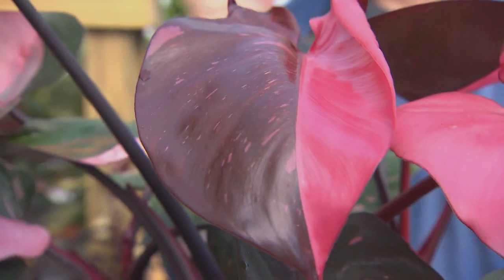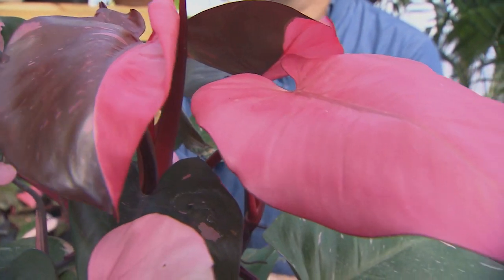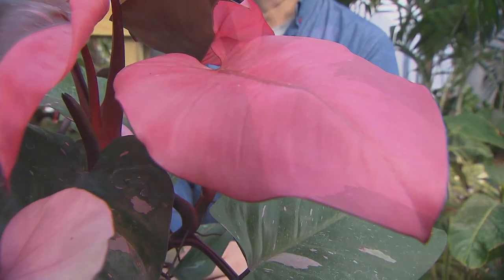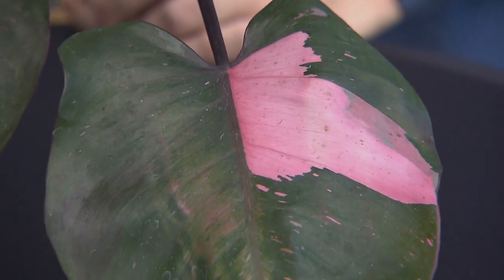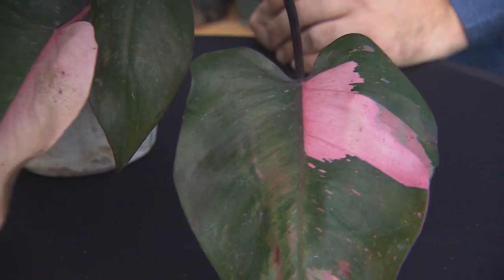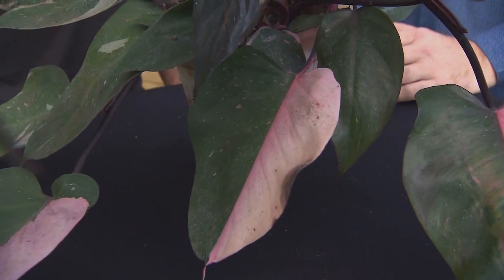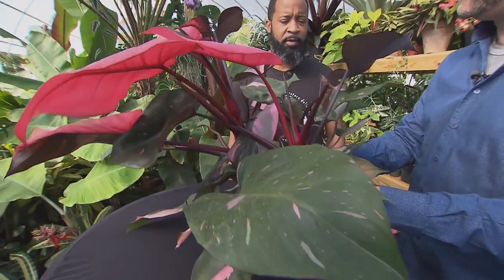They like bright light — allow them to dry in between waterings. Eventually they want something to climb up on, a moss pole or a wooden stake. But for quite a while, this is in a six inch pot and it's doing just fine as a little tabletop plant. Oh, most definitely. They're not the fastest growers, so you can keep it in a six inch pot and leave it in there for a good while.